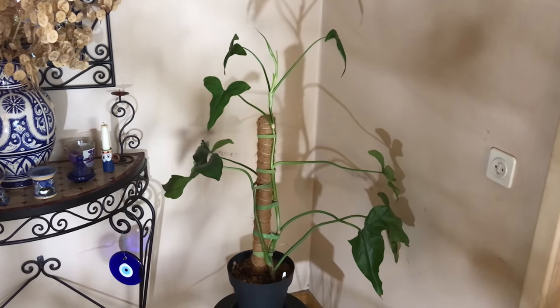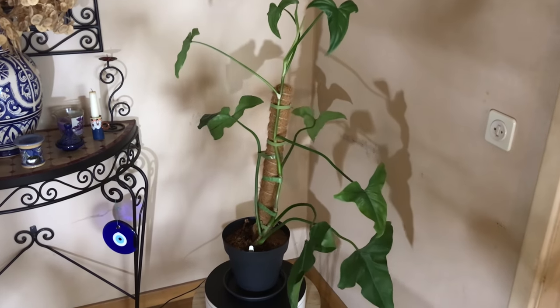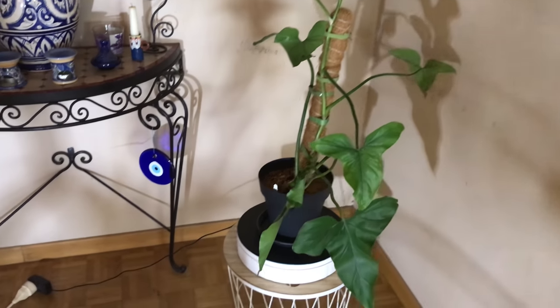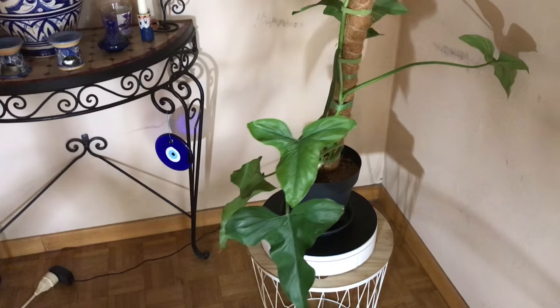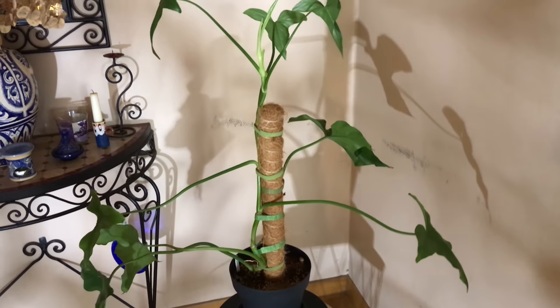This philodendron is obviously a climber, and as I said in the intro already, it is quite common in the wild. It can be found in countries like Mexico, Venezuela, Ecuador, Peru, Bolivia, and also Brazil.